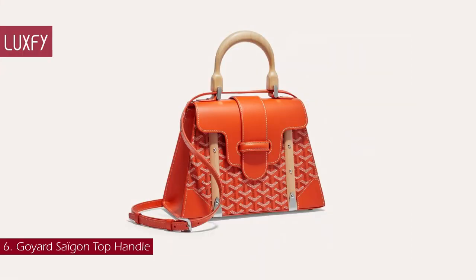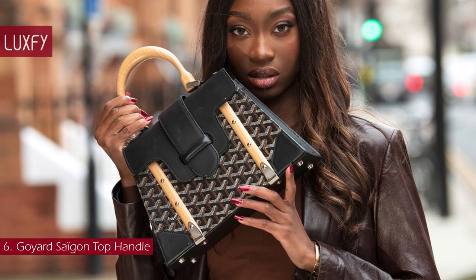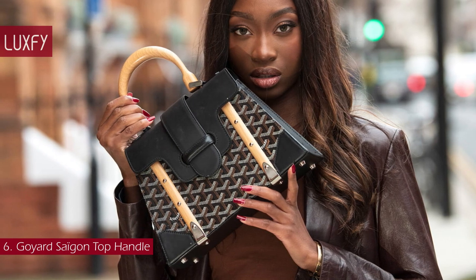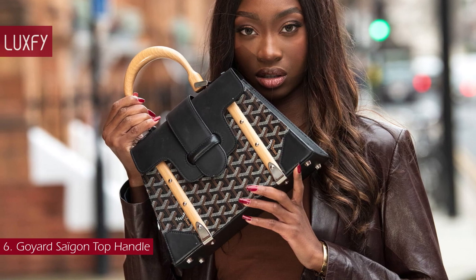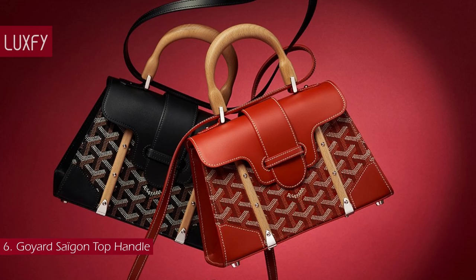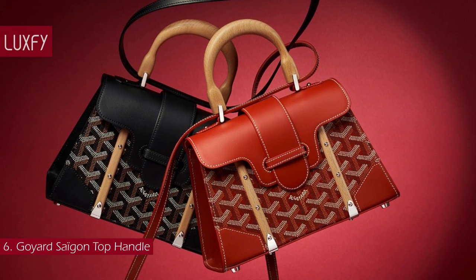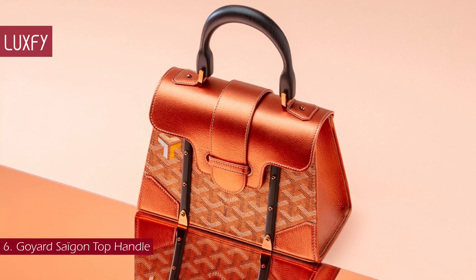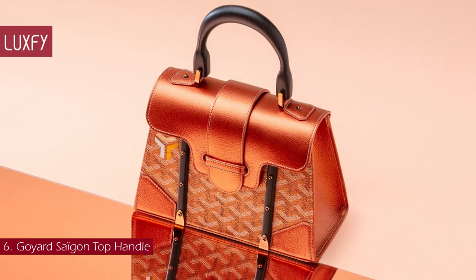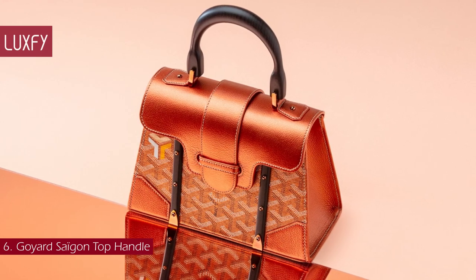Number 6: Goyard Saigon Top Handle. This Saigon bag is one of Goyard's most emblematic pieces, as it inherits all of the brand's trunk-making signature details, like the wood buttons, leather corners, and trunk rivets. With the name, the Saigon bag evokes all the magic of the Far East. A reissue of a special order made for a French customer living in Indochina in the 1930s, the Saigon handbag celebrates a moment of timeless elegance, evocative of the art of travel.